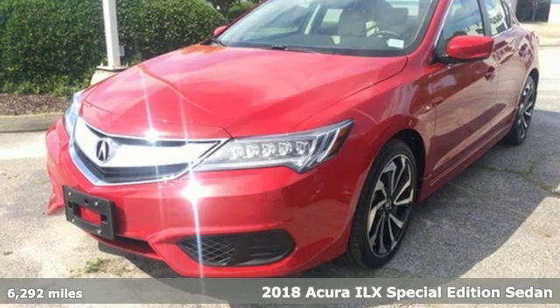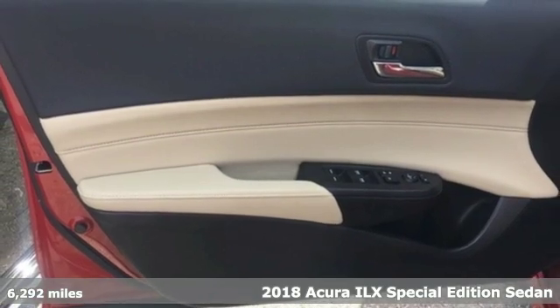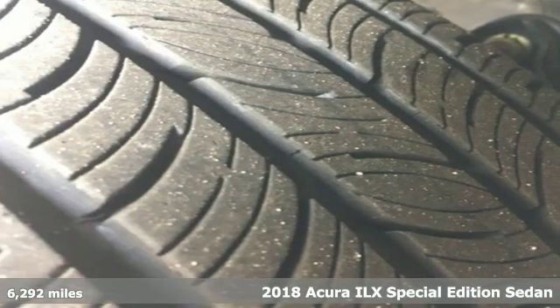It's a 2018 Acura ILX. When you're driven, the road ahead starts with this ILX, and it comes with all the amenities you need.